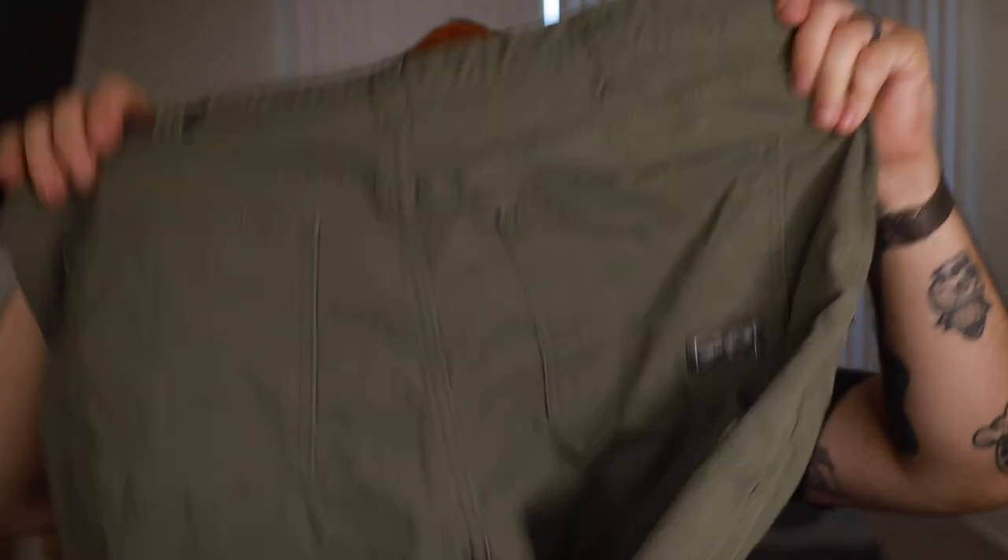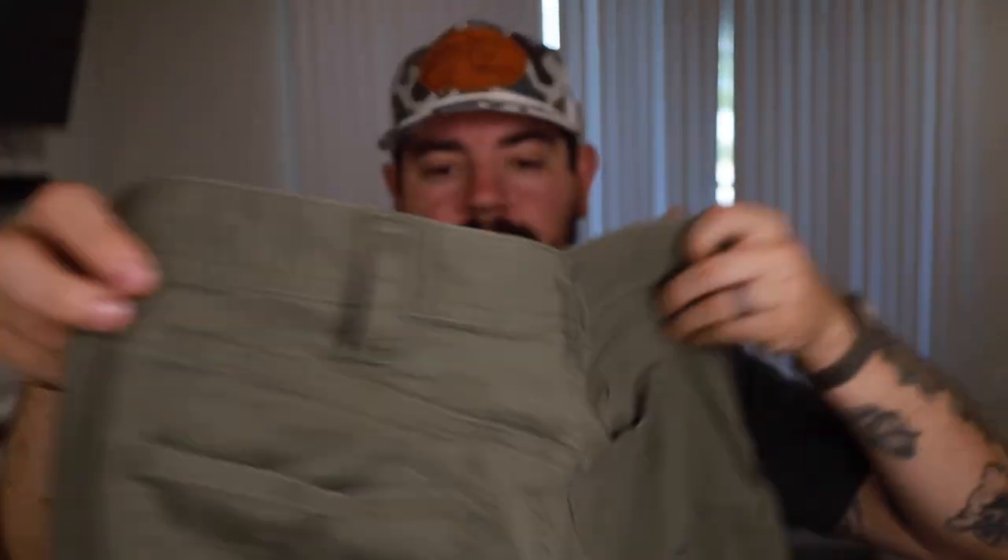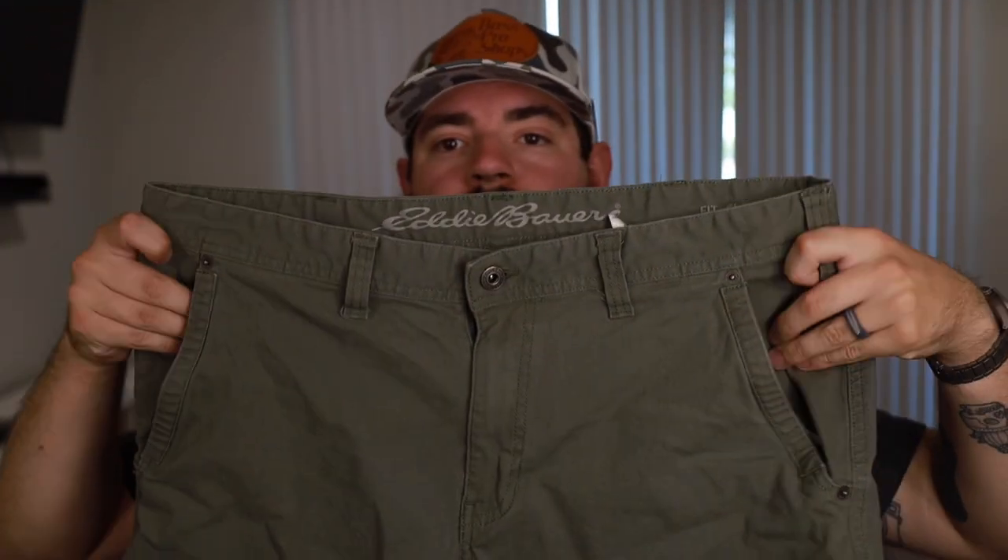Let's get into the pockets. On the back you've got two standard pockets. On the front you have two standard pockets — they are slant pockets, which is one drawback since slanted pockets aren't my favorite. But the way I carry gear these days, I'm not too worried about that, which is why these work fine for me.